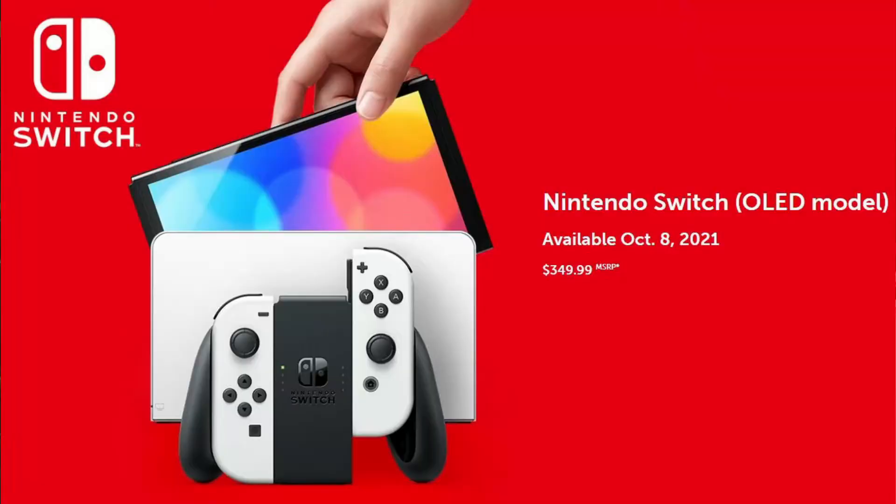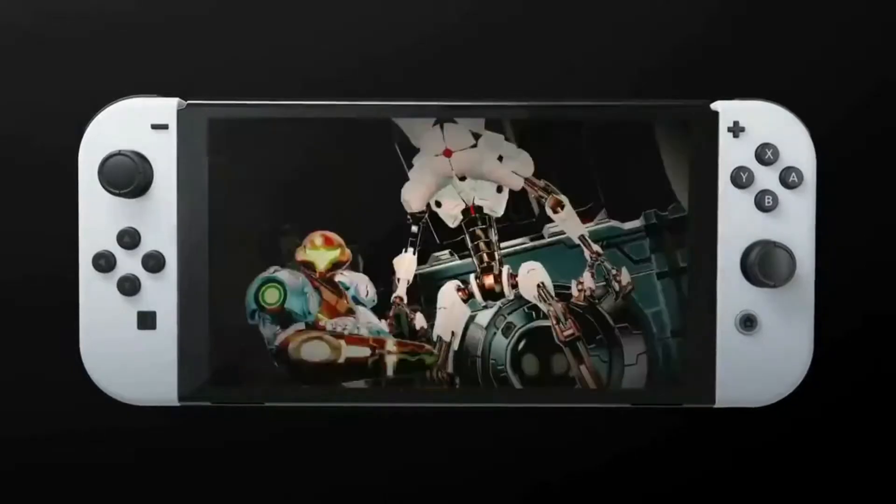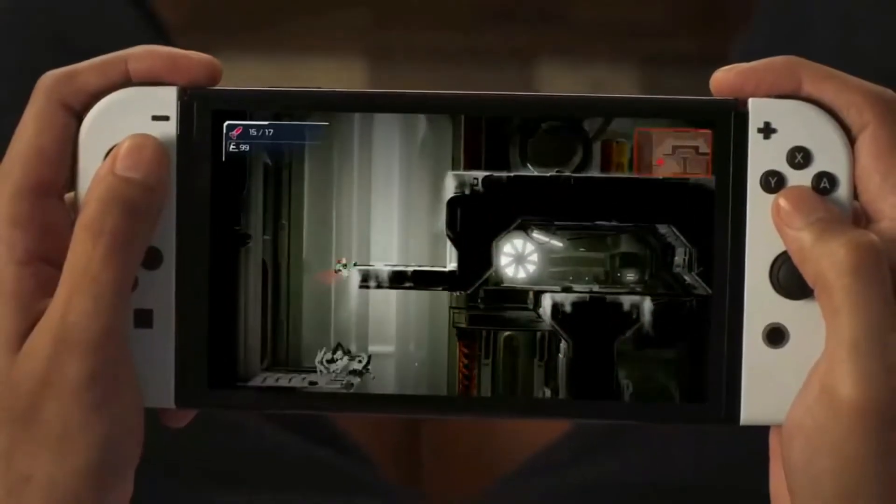The first thing we're going to talk about is the price difference. Everyone's got a budget, so let's get this out of the way first. The new Switch is coming in at $349.99 and the old Switch is $299.99, so you're talking about a $50 price difference. Not too shabby. So is it going to be worth it? You'll just have to look at all these sweet upgrades to figure that out.